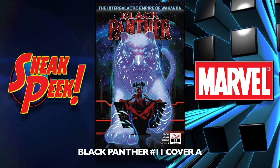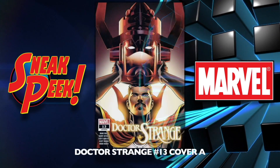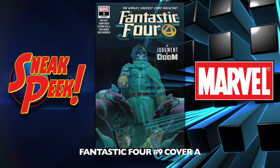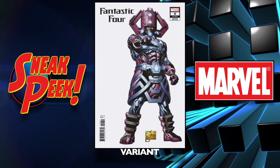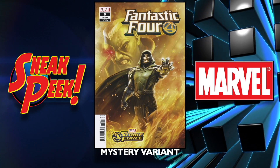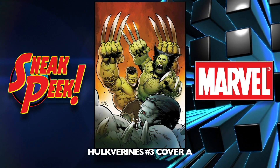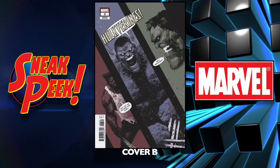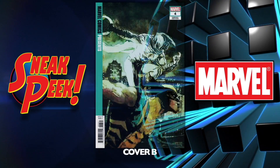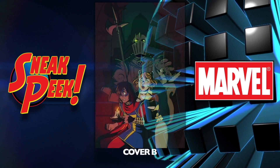Avengers: Edge of Infinity number one cover A and the variant cover B. Black Panther number 11 cover A and the variant cover B, which is the Asguardian variant. Black Widow number four. Doctor Strange number 13 cover A and variant cover B. Fantastic Four number nine cover A, an exclusive variant that looks awesome, the Asguardian variant, a mystery variant, and one final variant. Hulk Vereens number three cover A and the B cover. Iron Heart number five. Marvel Comics Presents number four cover A and the B cover. Marvel Rising number two cover A and a B cover.